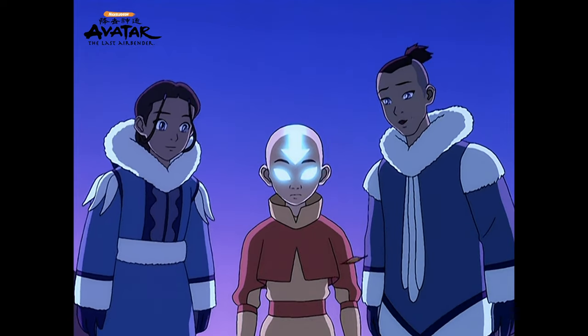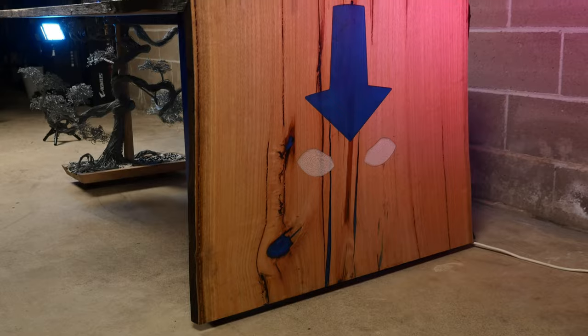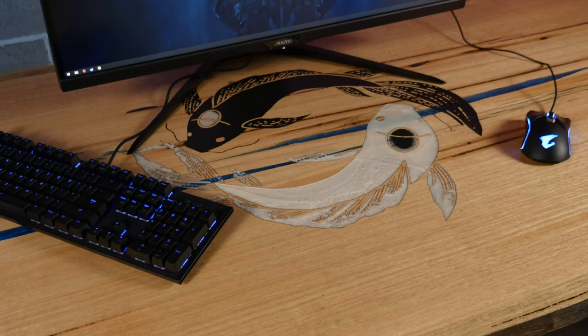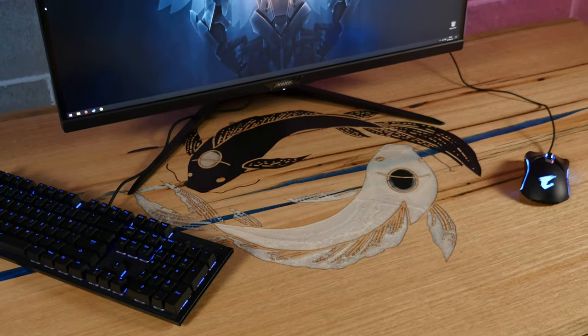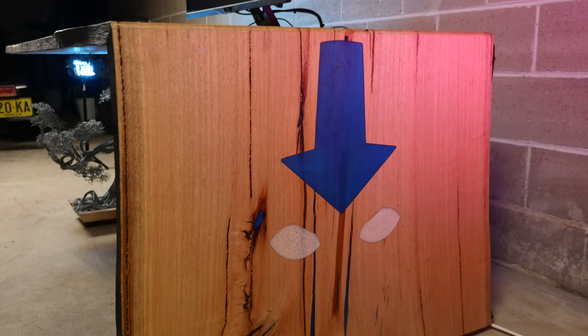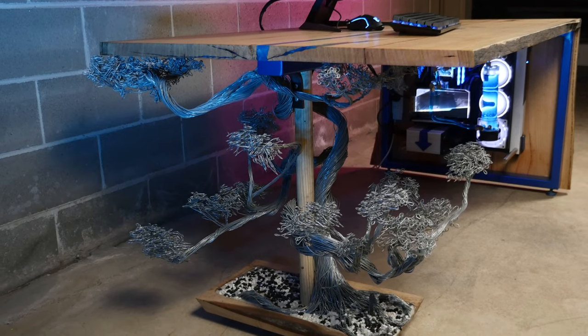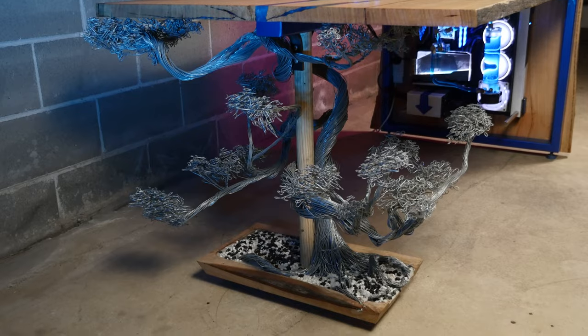From Avatar: The Last Airbender, we sort of took the eyes and the arrow that we incorporated into the desk itself. You've also got the koi fish, which are also the yin and yang, on the top. We used blue theming with resin throughout the desk, and then underneath you've got the nice bonsai with the pebble stones that really ties it up nicely.